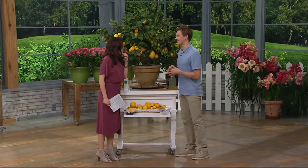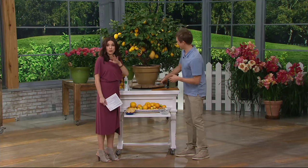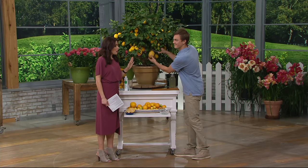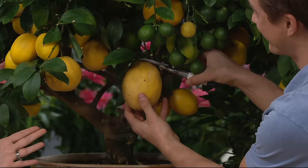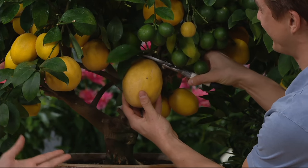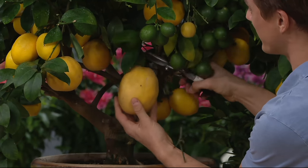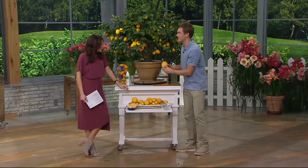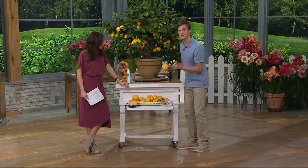Every time we had friends over throughout the summer, and if we did any entertaining on our deck, immediately someone said, 'How'd you get a lime tree? How'd you get a lemon tree?' People were amazed by it. It doesn't matter where you live in the country — you can live anywhere, and you keep it outside in the summertime.